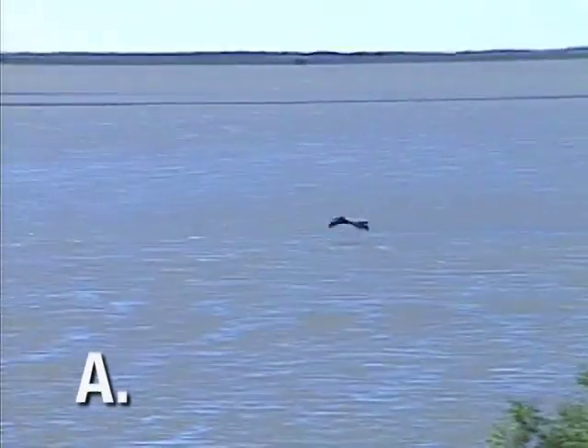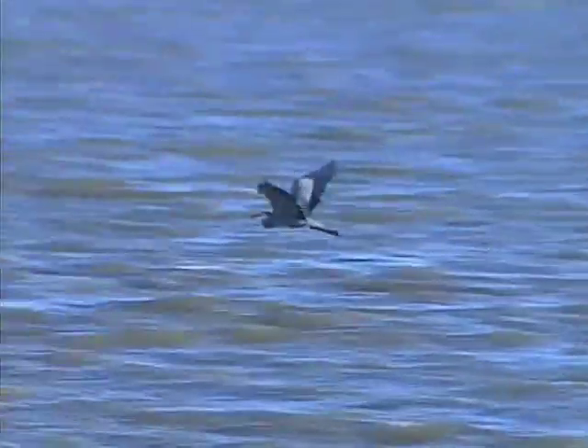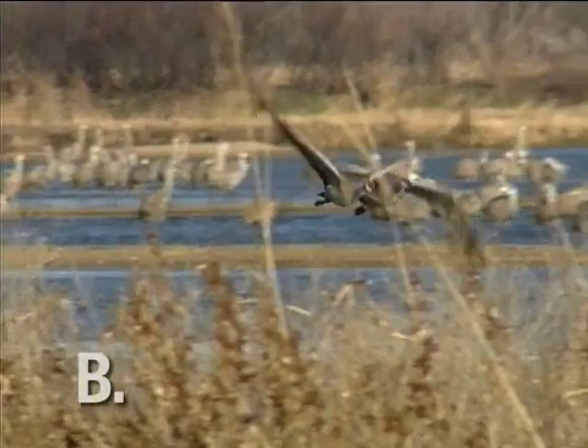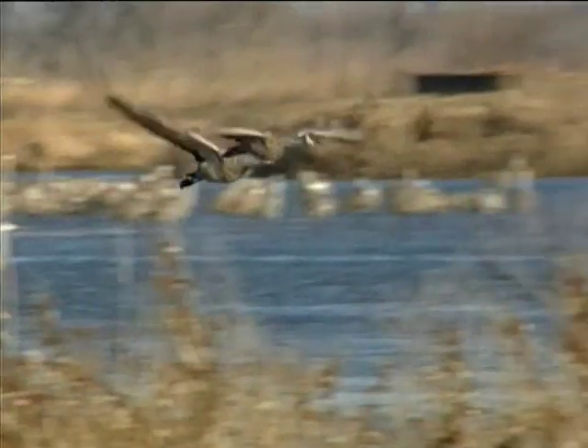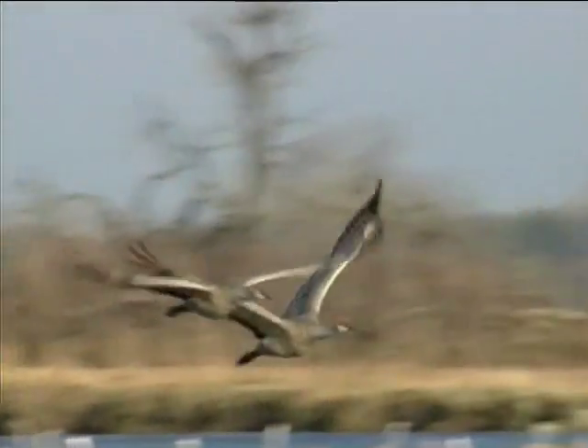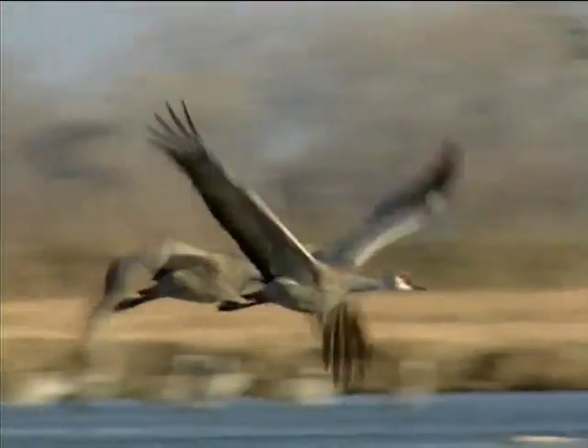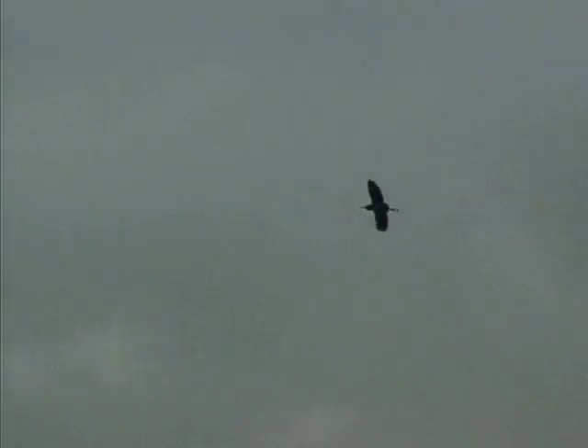Great blue herons, like great egrets, have a folded neck in flight, trailing legs, and slow wingbeat. They're usually found alone or in groups of less than ten. Their profile can be described as a gangly, dark dart. In contrast, sandhill cranes have a strong, steady wingbeat, dark wingtips, and a purring, rattle-like call. They are rarely solitary, occurring mostly in large flocks of ten or more. Their profile is like that of a sleek arrow. Two other herons — the tricolored and little blue — are found in wetland habitats, but like the great blue heron they fly alone or in small groups with a slower, more erratic wingbeat.